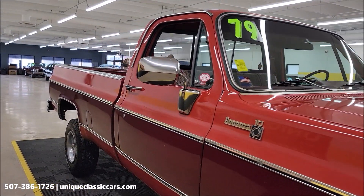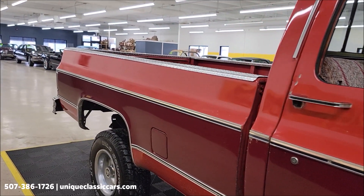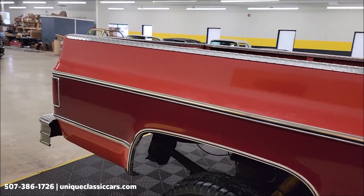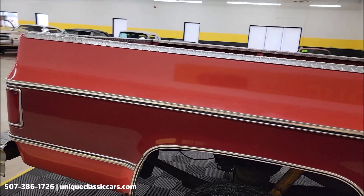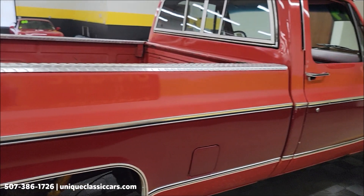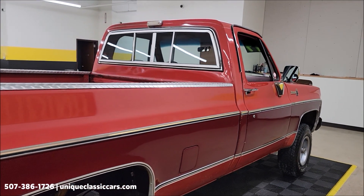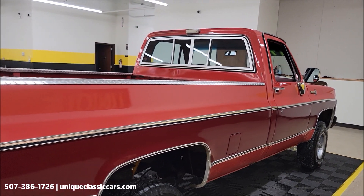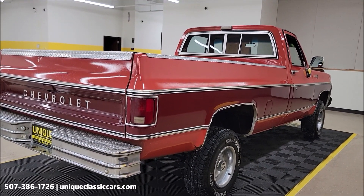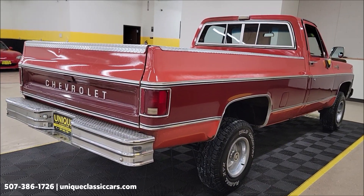Some of the recent things done to this truck: it has a fresh 350 underneath the hood with a high-volume oil pump, Edelbrock intake and carb, mild cam, and ARP bolts — all installed in approximately the last year. At the same time, motor mounts, torque converter, plugs and wires, water pump, thermostat, aluminum radiator, and dual fan were all replaced. We'll check that out underneath the hood and let you hear it run.